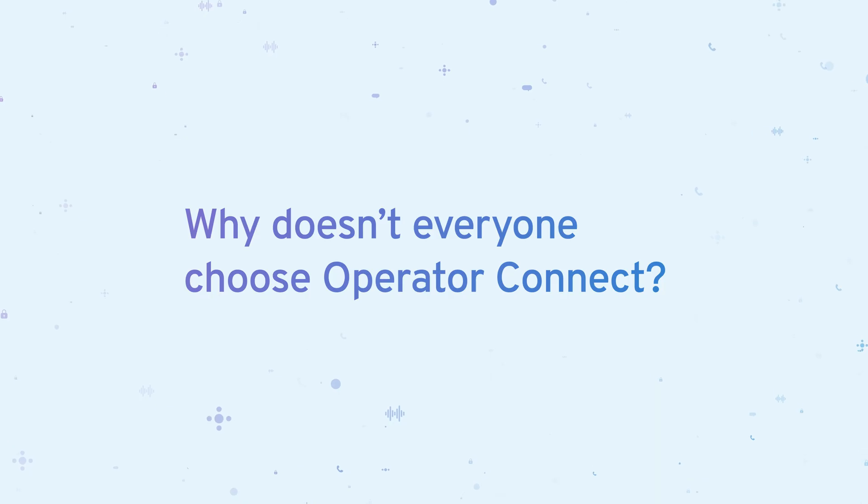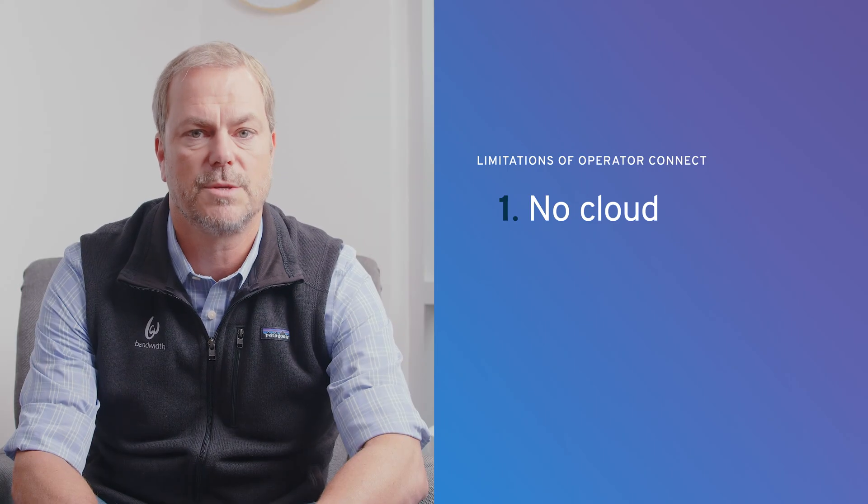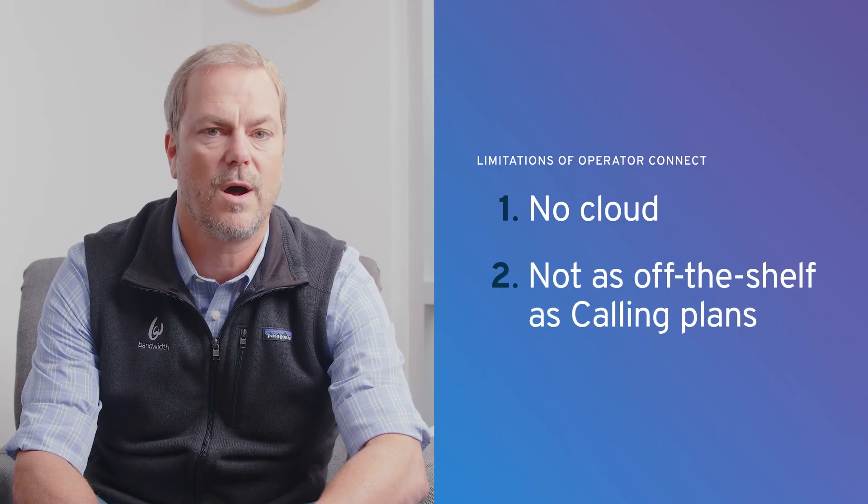So why doesn't everyone choose Operator Connect? Well, some organizations need to keep PSTN infrastructure, like SBCs, on-prem because of various integrations and physical call flow controls. Smaller organizations without any in-house resources may forego direct routing and Operator Connect altogether, and instead opt for off-the-shelf calling plans. At the end of the day, the flexibility to pick the right communications partner is one of the things that makes Microsoft Teams great.